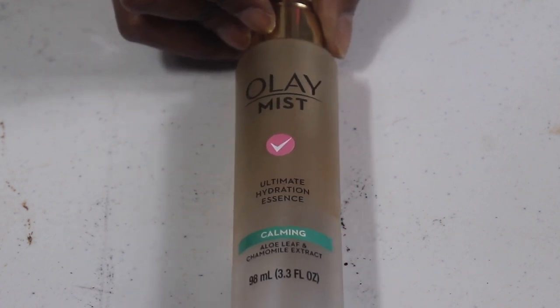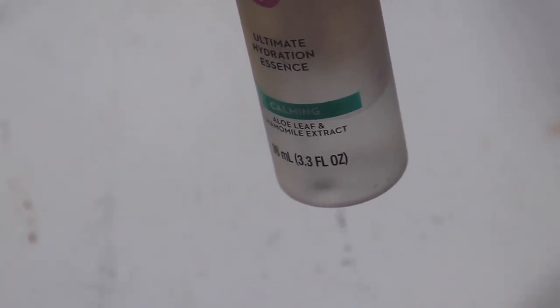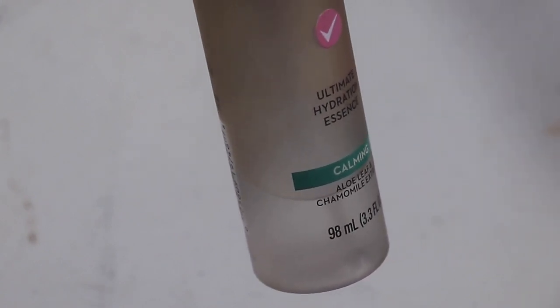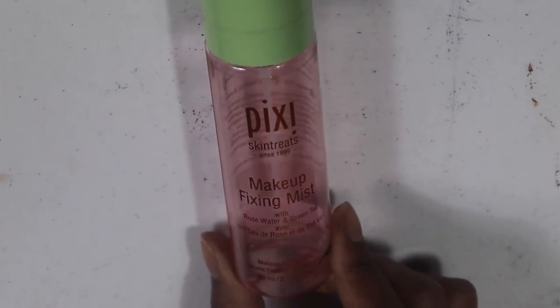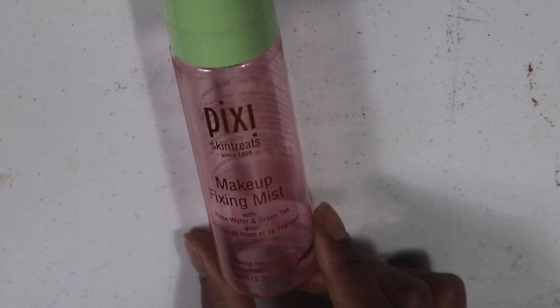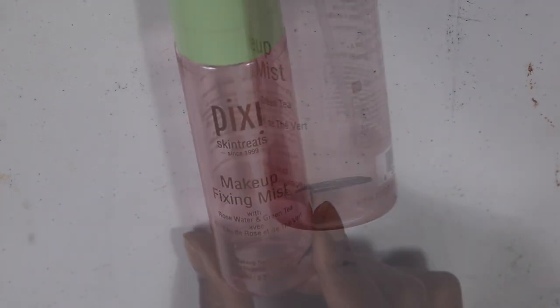The Ole Mist — I learned about this from Andrea Renee and I don't like it as much as I thought I would, but we're gonna use it up. We're almost done with it. Moving on to the Pixi Makeup Fixing Mist — I think this makes my skin itch, so I want to go ahead and use it up since we're already at the end of it.